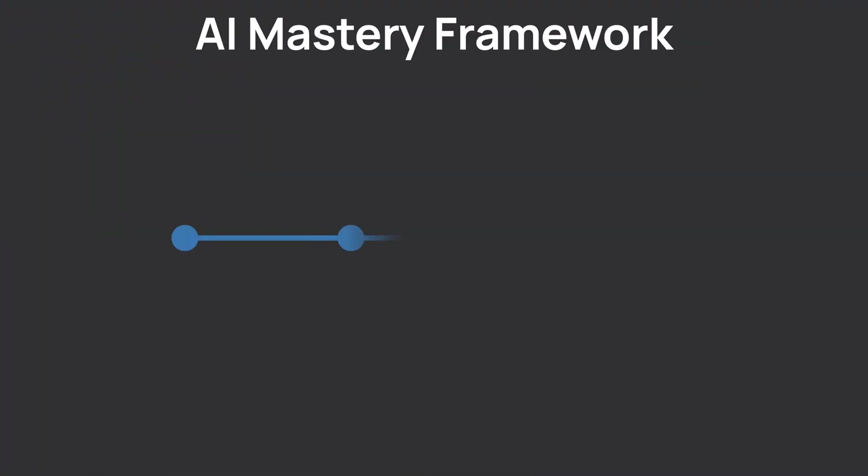Do you feel like you are drowning in all these AI updates? You are not behind. You just need a simple framework to help you master these AI tools for project management specifically. And then you'll reclaim up to several hours per week. And my framework will help you.